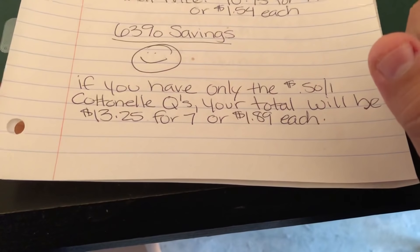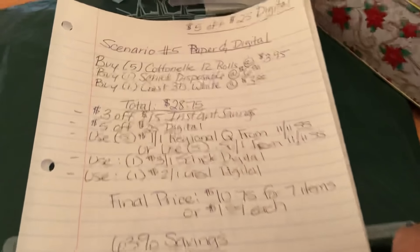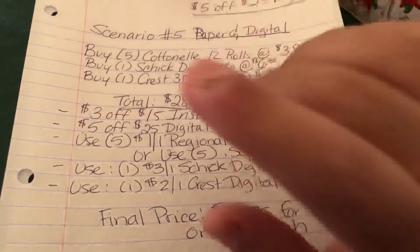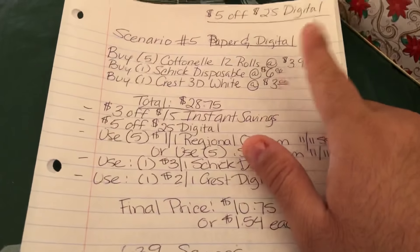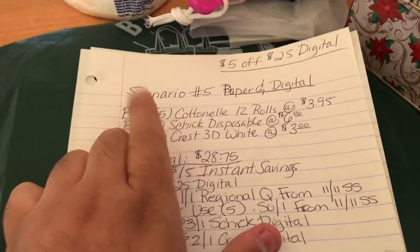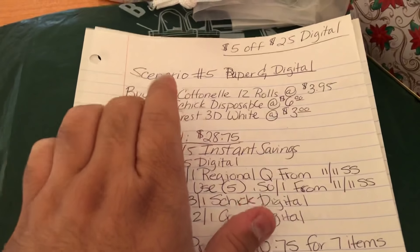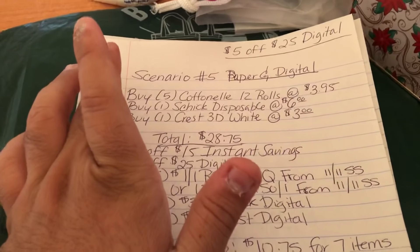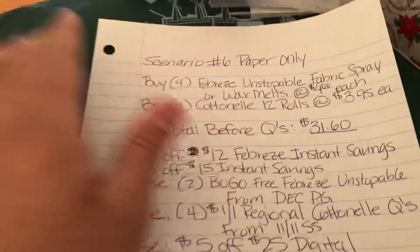If you only have the $0.50 off Cottonelle coupons, your total will be $13.25 for seven items, or $1.89 each — still a great deal since my stock-up price is $1.99 or less for Cottonelle. Also note that Dollar General allows up to about five like coupons in a single transaction, so if you're doing this deal more than twice, split up your transactions.